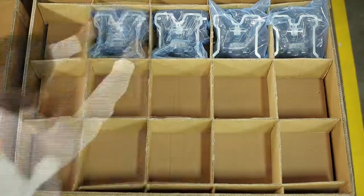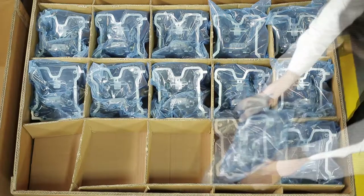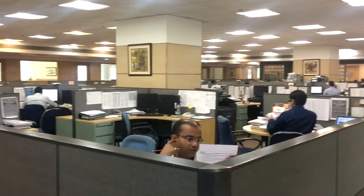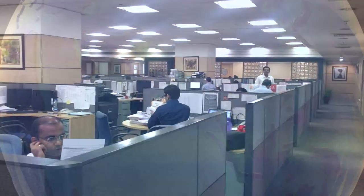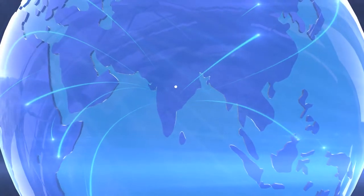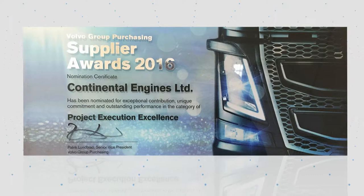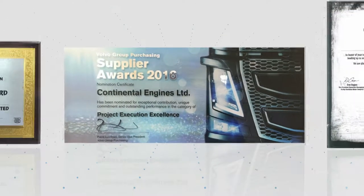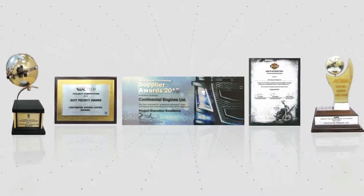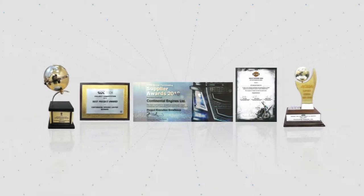Our quest for perfection shines through our exceptional distribution mechanism. Our products are delivered just in time, anywhere in the world, in perfect condition. Our head office at Gurugram, India coordinates our worldwide distribution and services network and marketing offices that cater to our wide customer base of leading OEMs in India and across geographies. The accolades we have earned for our ceaseless quest for engineering perfection and total customer satisfaction are their own testimony.